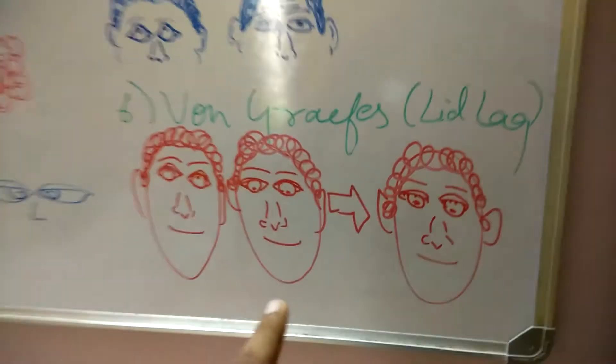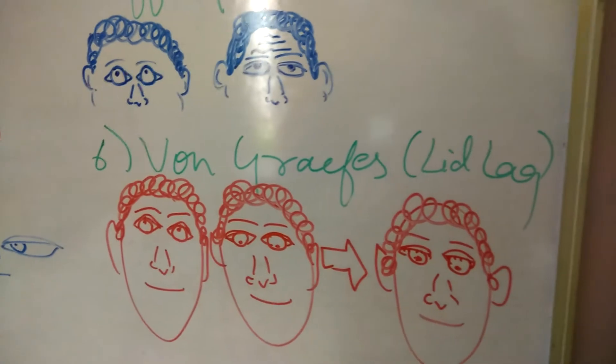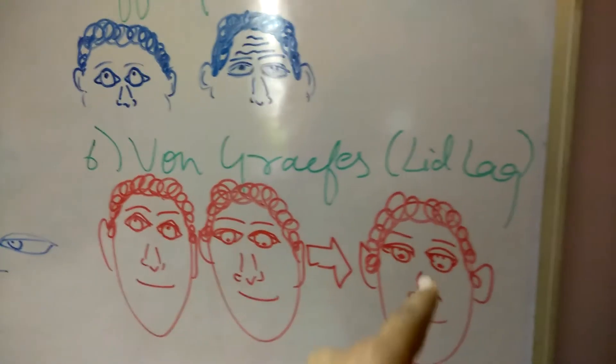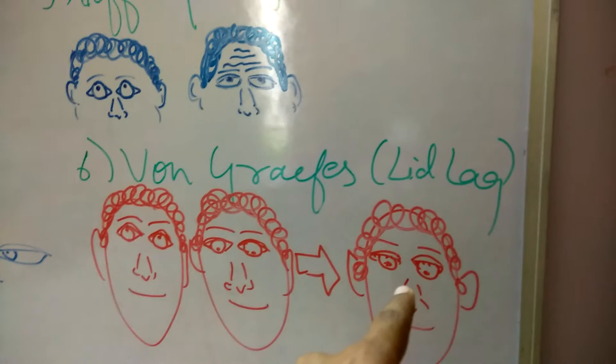The last one is the Graves' or lid lag sign. In this sign, what we observe is when asked to look up and then look down immediately, there is no movement of the lid because it lags. But after a while, the lids get attached back to the normal physiological position when looking down.